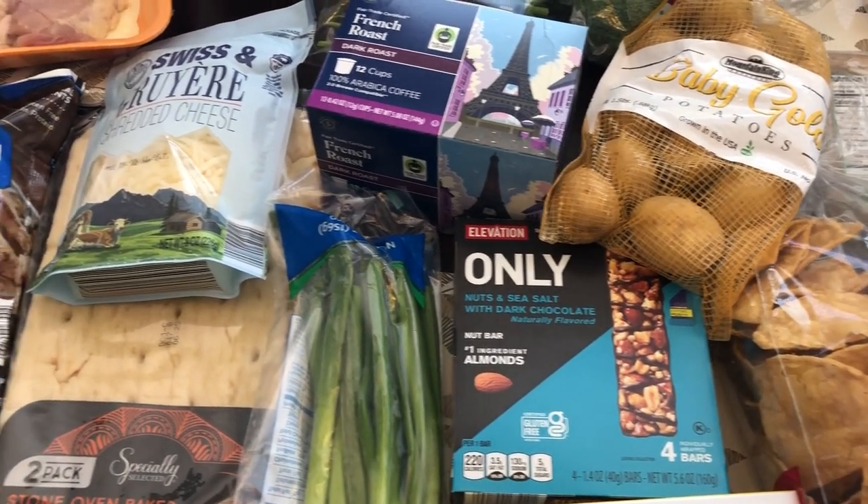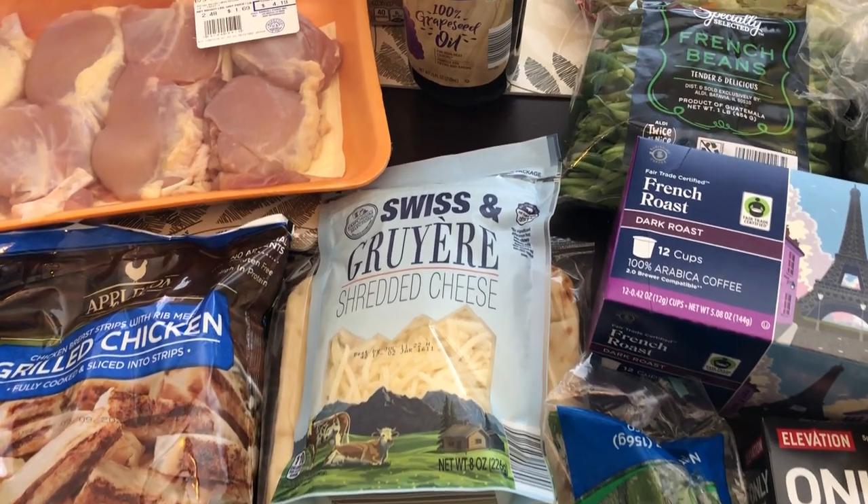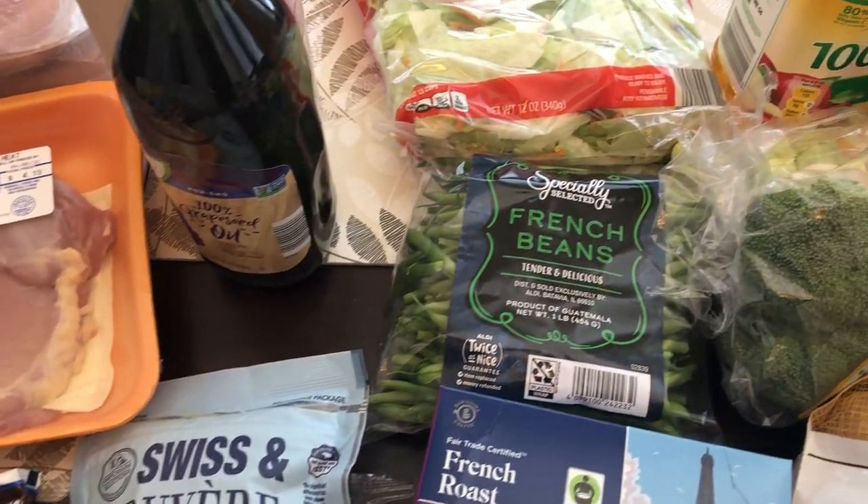So this is everything that I picked up on my Aldi haul. I hope you all enjoyed it. If you have not subscribed to our channel, we'd love to have you. If you enjoyed this video, please give us a thumbs up — it really helps our channel out. Thank you so much for watching and we'll see you all next time.